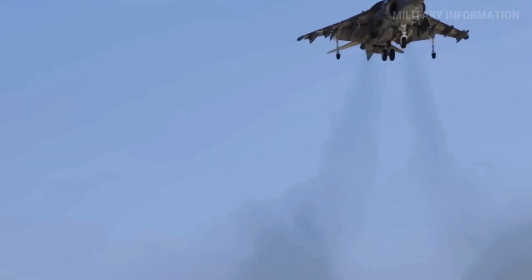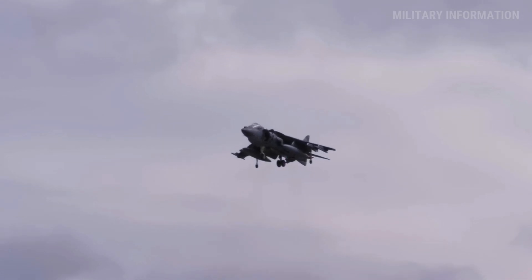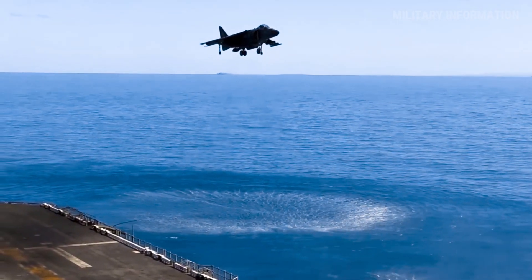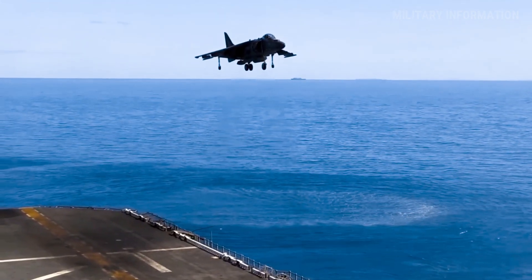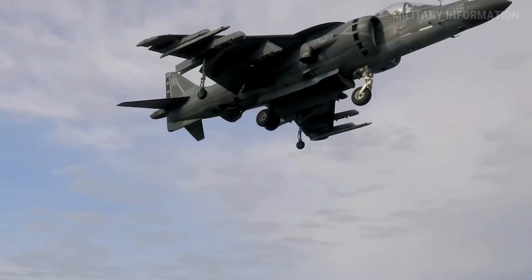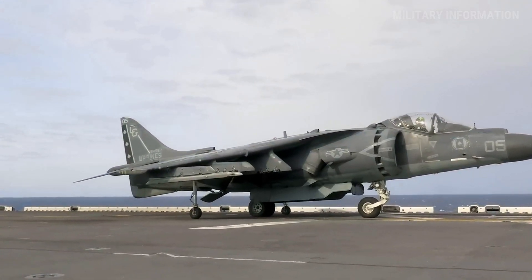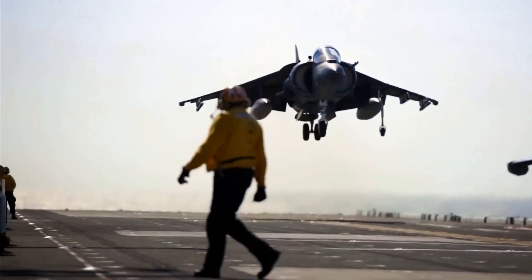In addition to making takeoff safer, the ski jump increases the plane's weight and fuel carrying capability. Because they have a ski jump for takeoff and landing, aircraft carriers can perform strong air operations even without standard catapults and arresting gear. For rolling landings on F-35Bs, the Royal Navy often uses the lift fan device. Even though it's easier to land an F-35B than an old Harrier II, pilots still need extensive training.